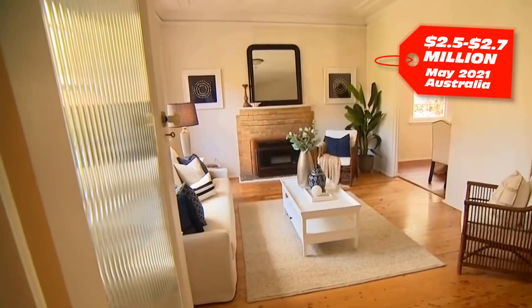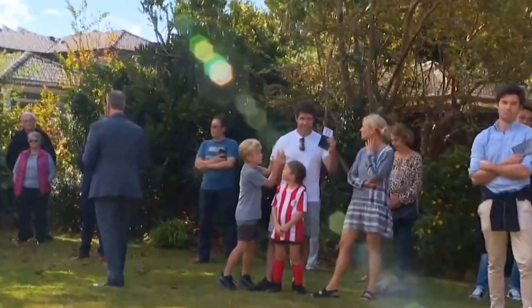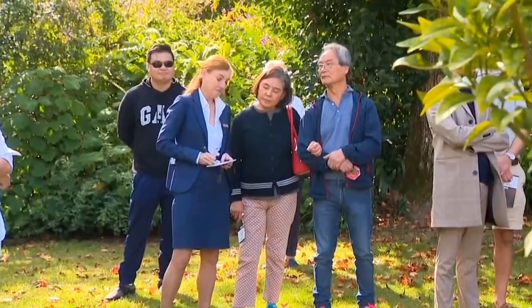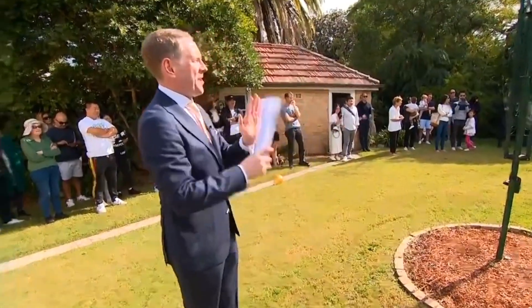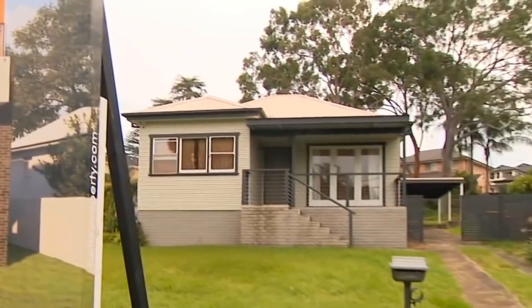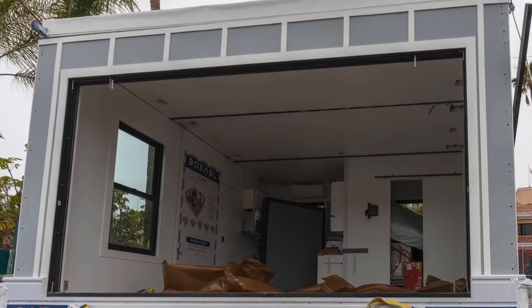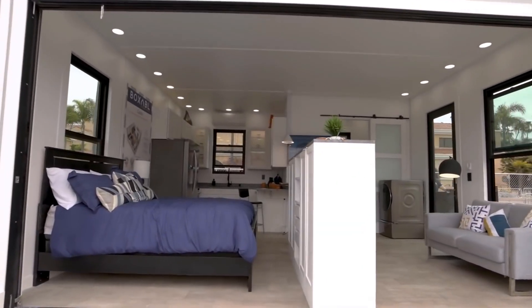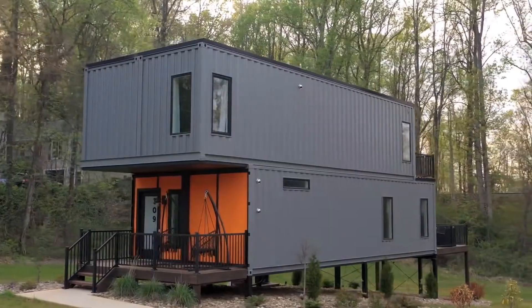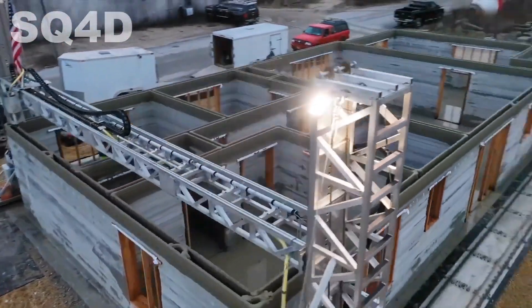With a price guide of $2.5 to $2.7 million for this three-bedroom home, eventually selling a million dollars over reserve. With the price of houses skyrocketing out of control and putting a new home out of reach of most people, companies have been trying to come up with cheaper solutions in the hope of overcoming the affordable housing crisis, such as small kit homes and shipping container homes.